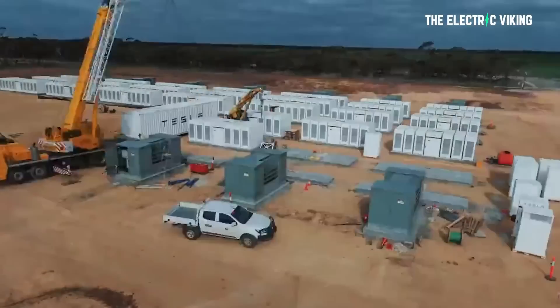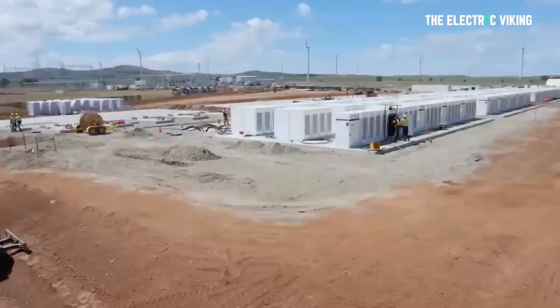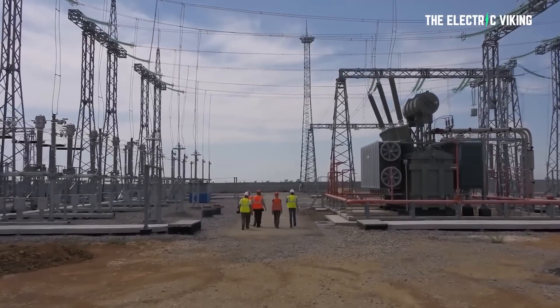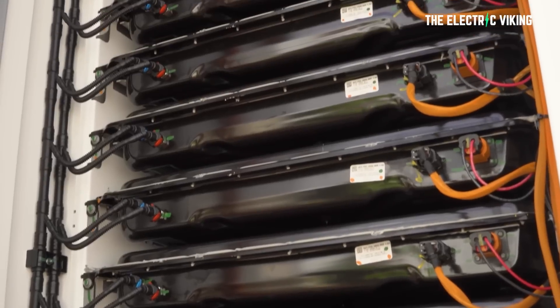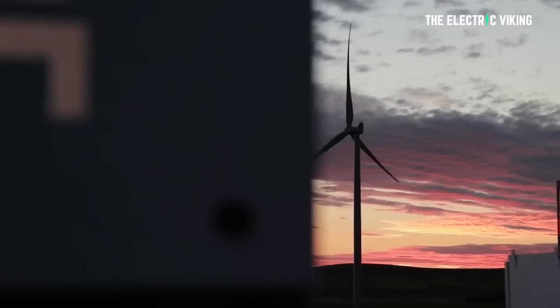One of the new giant batteries to be built in Victoria, as part of the state's newly announced storage target, is one of the most significant steps towards a truly 100% renewable grid — not because of its size, but because of what it can do. Victoria, the second most populous state in Australia, is targeting 6.3 gigawatts of energy storage by 2035. That is massive. I'm stoked to see that here because I live in Victoria, and there are some really cool things happening here when it comes to renewable energy.